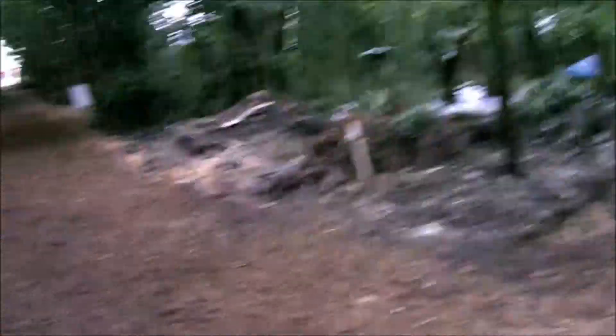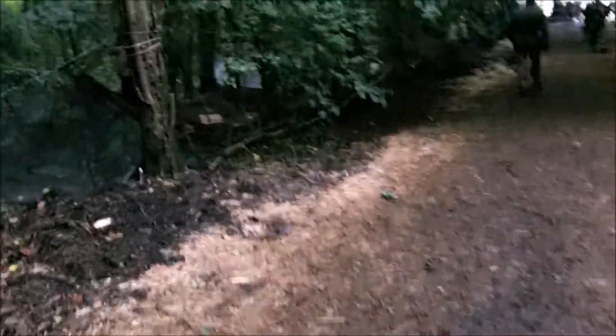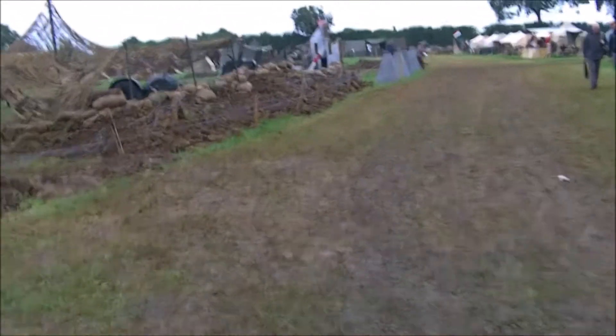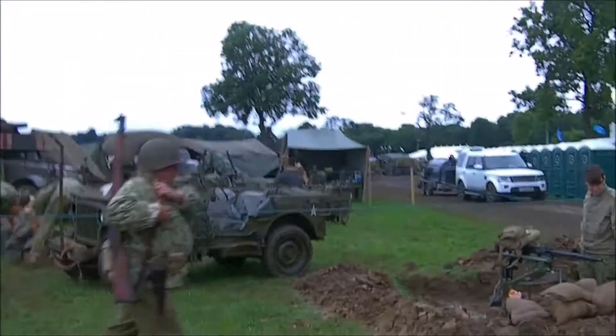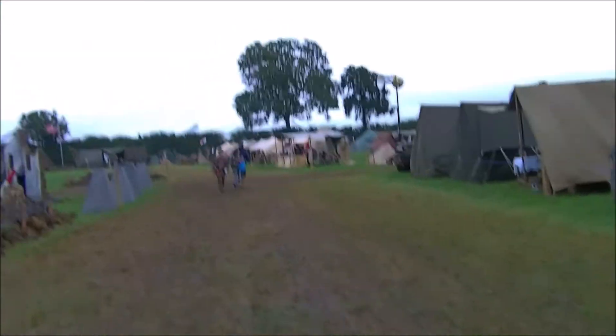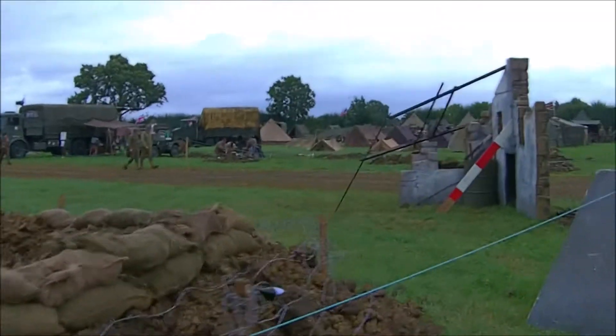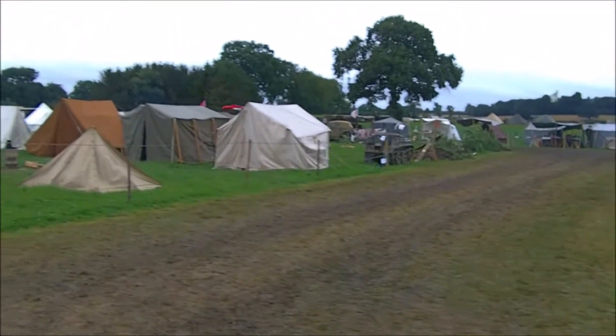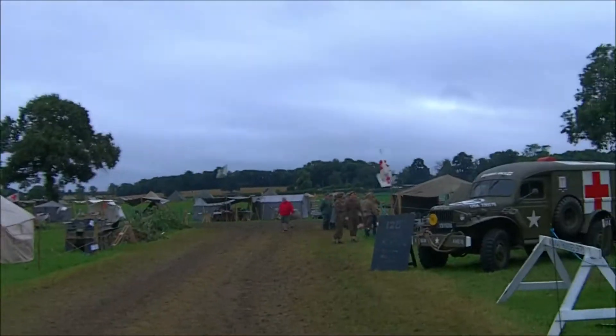I think as it's wet, some people have already decided to pack up and leave unfortunately. We've got the Germans here doing, I think, winter '44. The main field - the Yanks - as you can see, mud, mud, mud, mud, mud. Quite a lot of dejected looking people, but there we go, that's how it is. Bits and pieces here on the main field, a quick wander around. The Germans in the corner here with Kettenkrad and things. And the carrier and the ambulance.